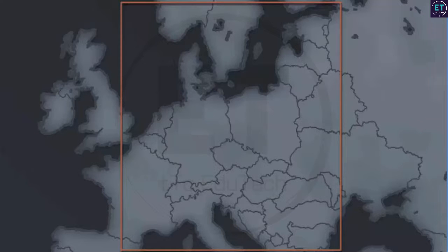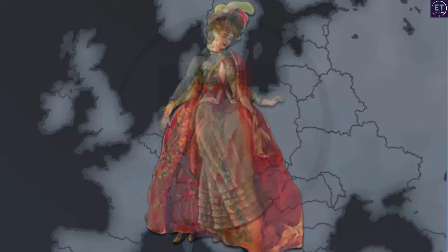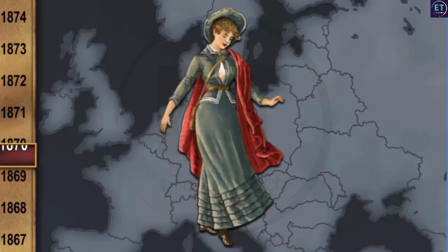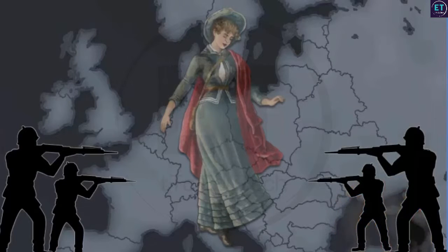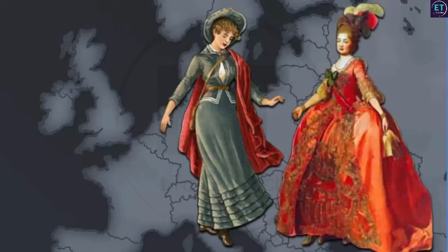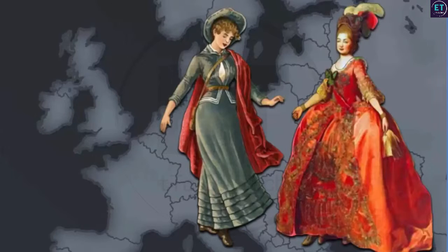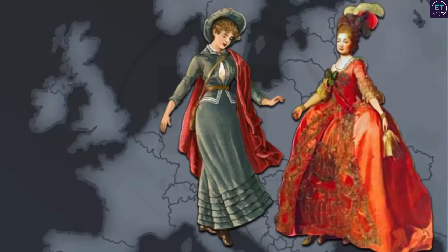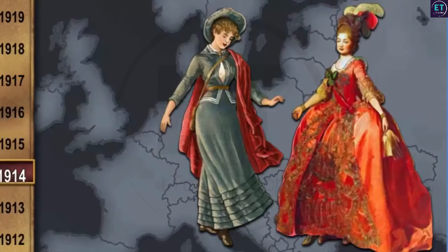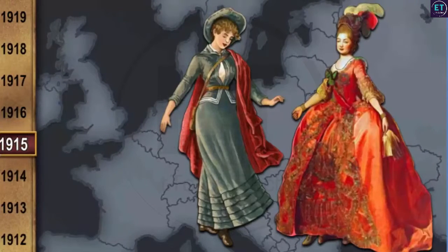Apart from the cloth, the clothing style also changed by the late 1870s. Women welcomed lighter, shorter and simpler clothes. From the 13th century till 1914, women would wear ankle-length clothes. However, by 1915, their skirts became mid-calf length for practical reasons.